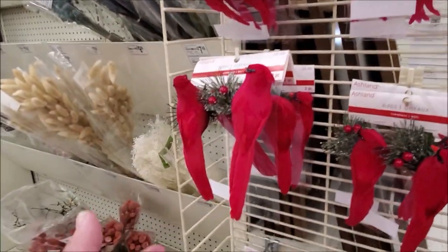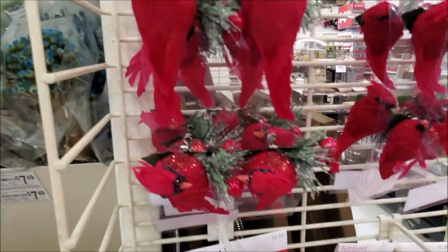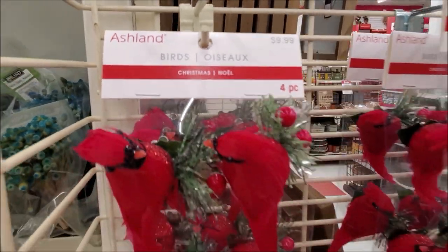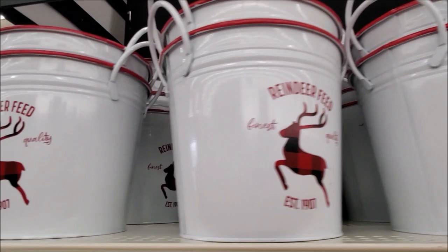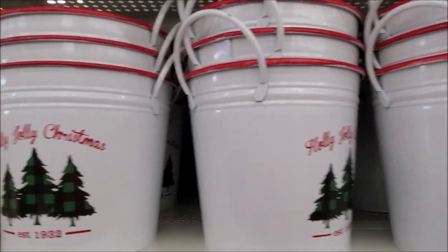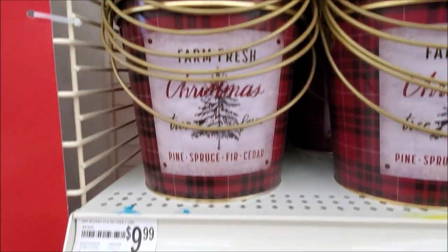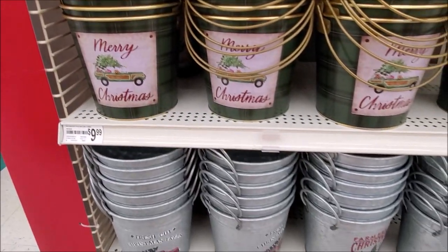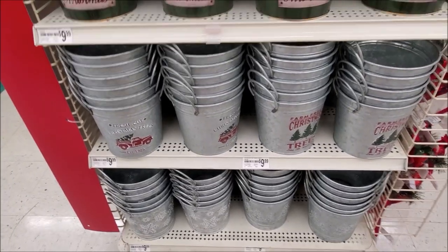Another thing that caught my eye were these little birds — they had red ones and also white ones, and I thought these would be so much fun to add a few to the Christmas tree. I also thought these little buckets were super cute. There were quite a few different ones that I thought were adorable — they'd look so cute with little trees in them, or some greenery with antlers or sticks sticking out. There are just so many different ways to use them.